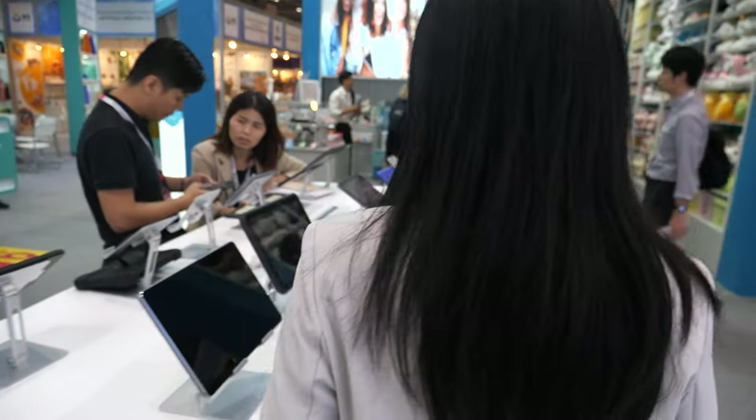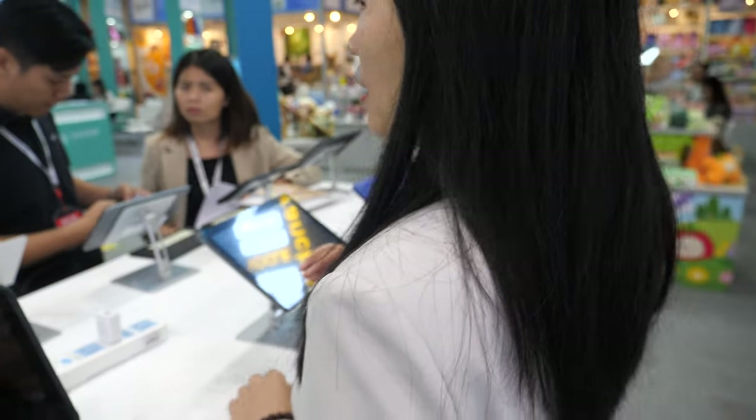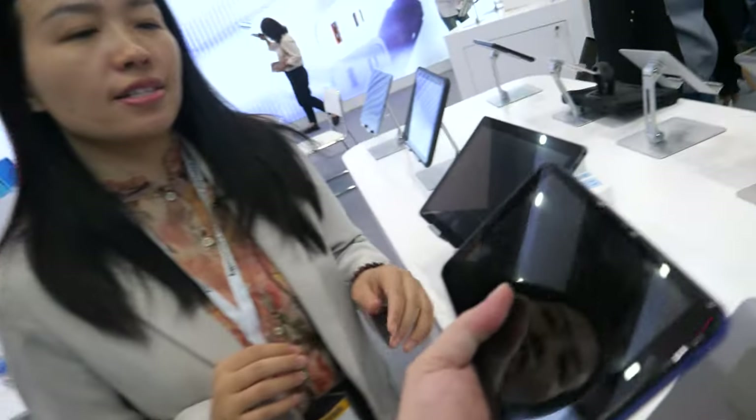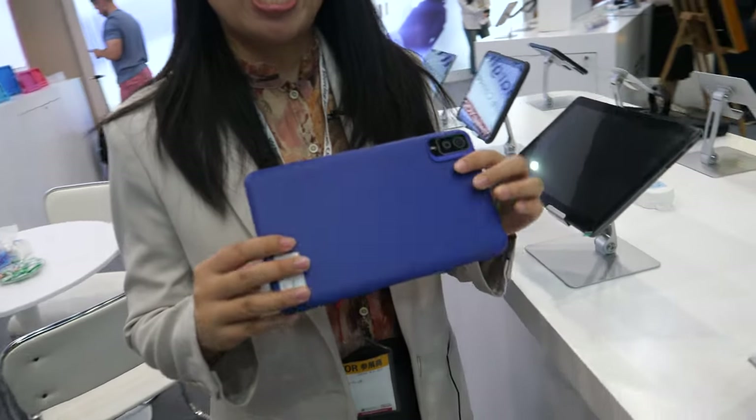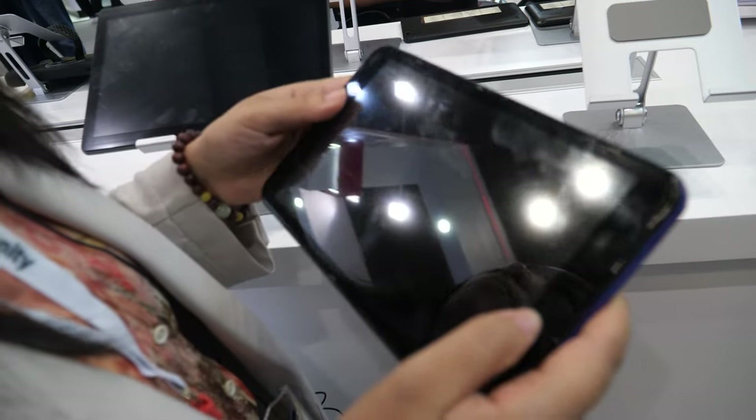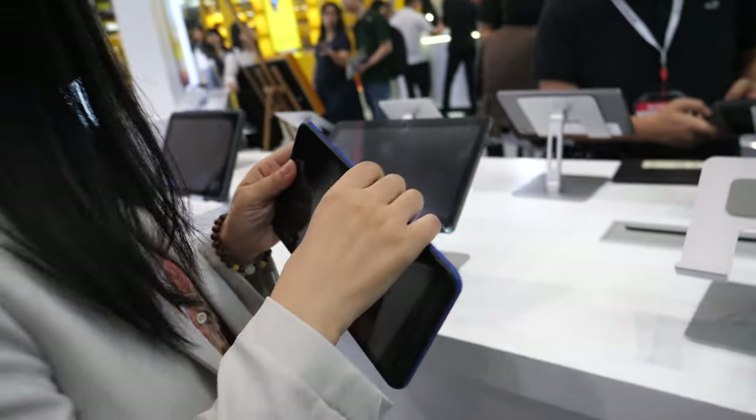Which one is the cheapest tablet? The cheapest is the 8.8-inch. How much is this one? This one has a good price. But this is a sample — let me show you this one.